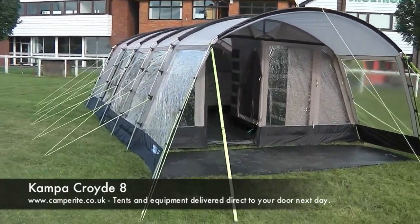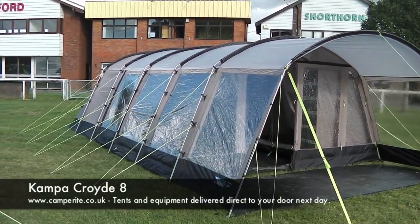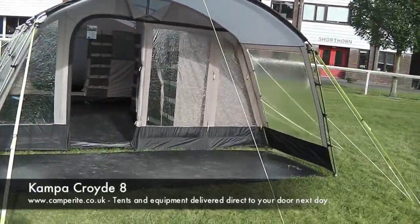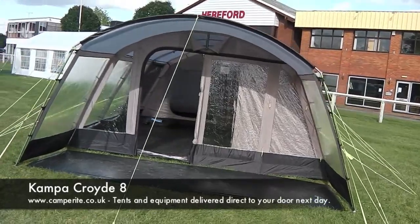The Kampa Croyde 8 is new from Kampa for 2013. The tent is a generous sized 8-berth with a steel frame, polyester flysheet and 4000mm hydrostatic head, which is more than enough to keep you dry in the worst weather.